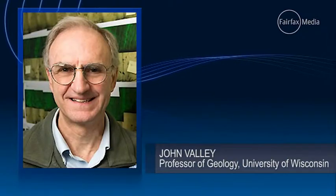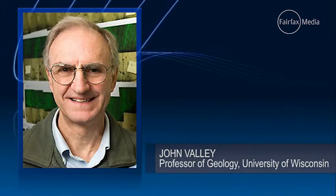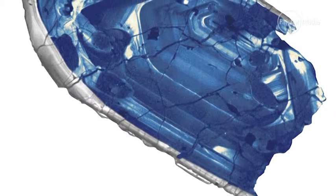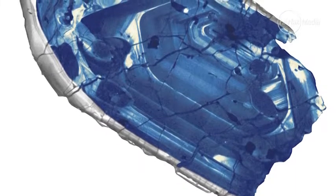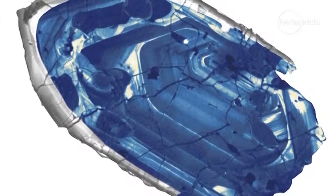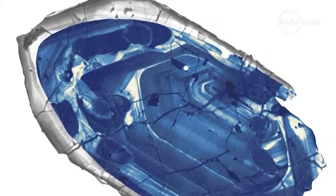Zircons are typically very small. They have a very unusual atomic structure, crystal structure, that allows them to, when they crystallize, to concentrate uranium. And that's very important because uranium radioactive decay to lead is the gold standard for determining the age of the Earth and the age of very old materials on the Earth.